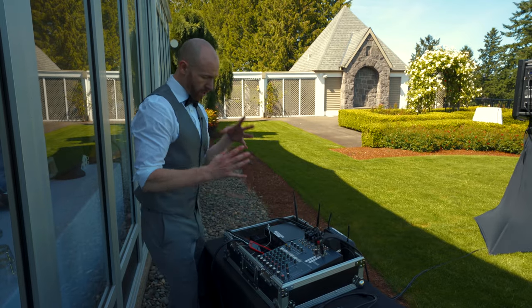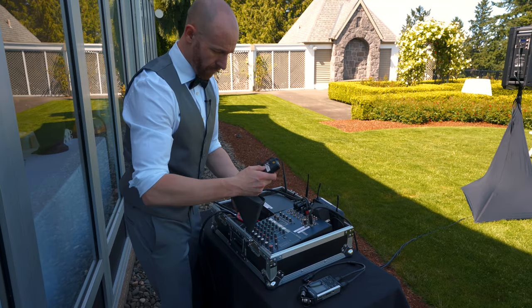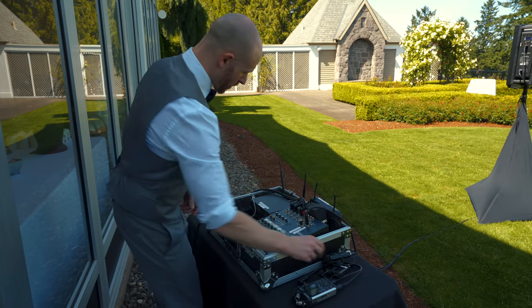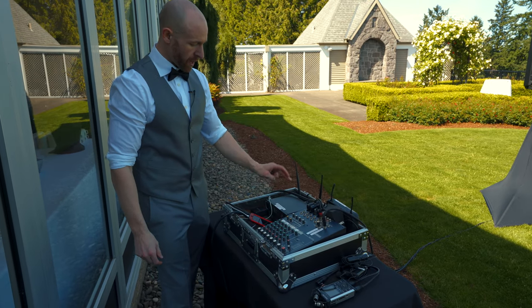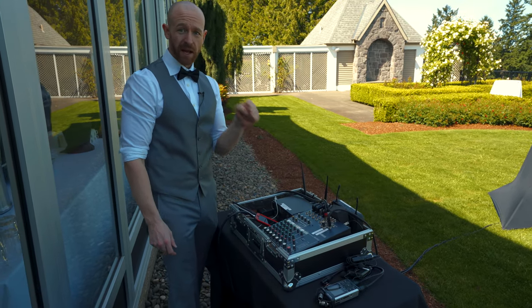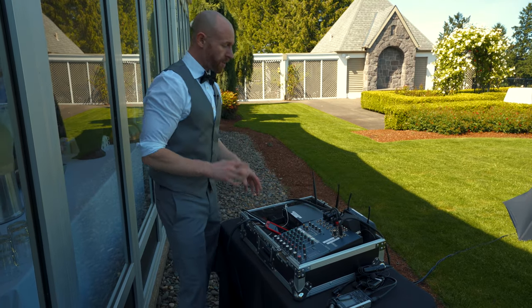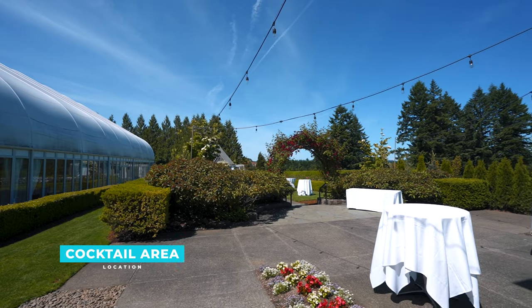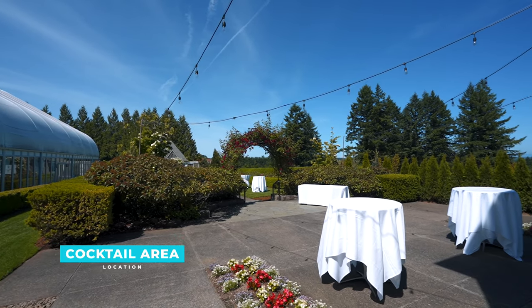This is our ceremony setup. We have a lapel mic for the groom and a lapel mic for the minister. We also have a wireless microphone as a backup in case I need to make any announcements. Once the ceremony is done, we'll take this setup and convert it to a cocktail setup. We already have another speaker over there.